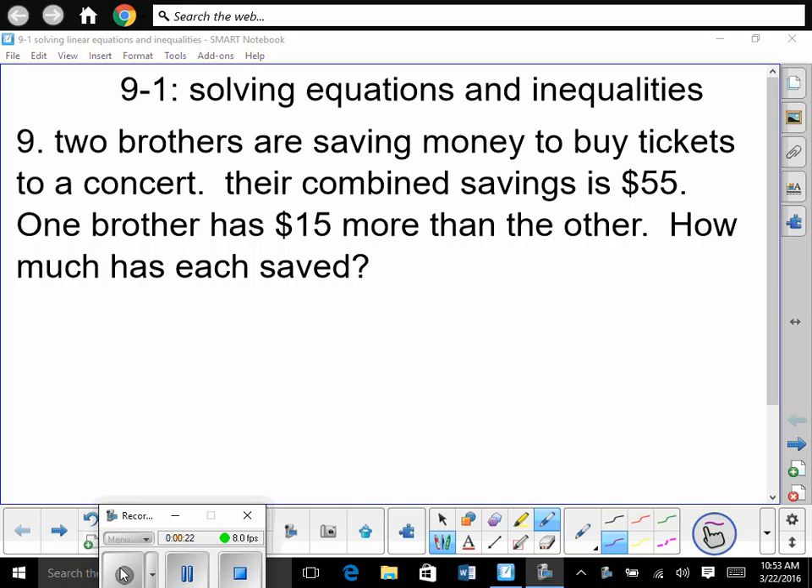We're going to have to set up a statement here, and then we'll solve. So once again, it says one brother has $15 more than the other. So our first brother — do we have any idea how much money he has? So let's call it X dollars. He has X amount of dollars. The other brother has $15 more than that, so the other brother has X plus $15. He has that amount plus $15 more.